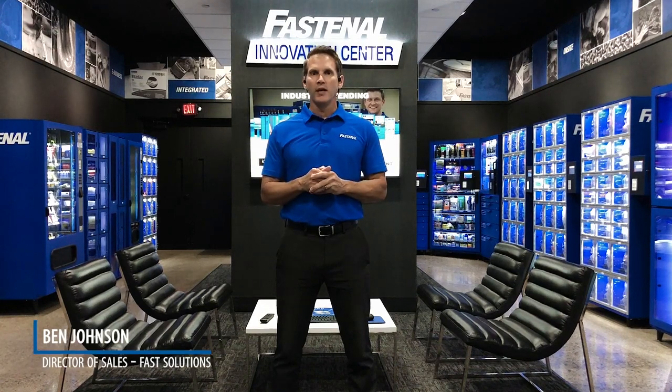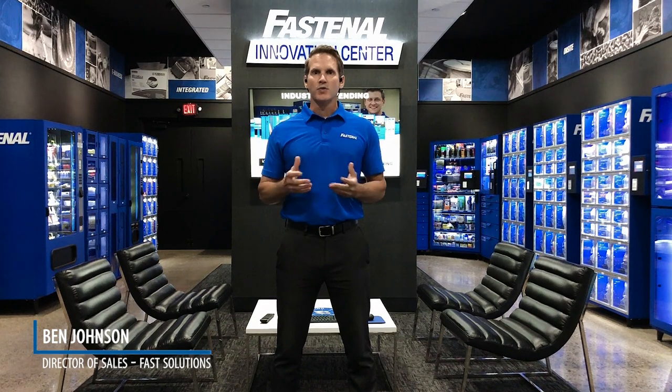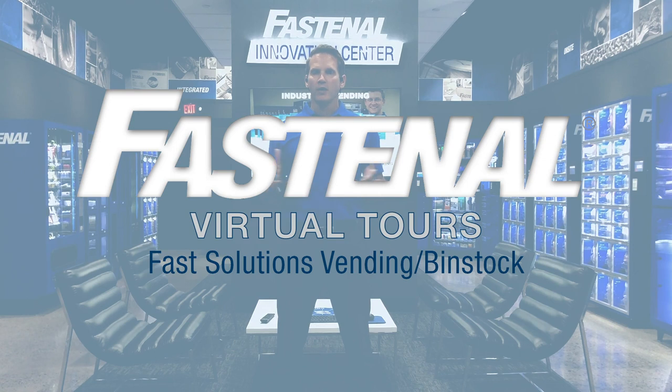Hello and welcome to the Innovation Center in Winona, Minnesota. My name is Ben Johnson. I'm the sales director for our solutions team and I'm going to walk you through a virtual tour of our various vending and FastBin devices.